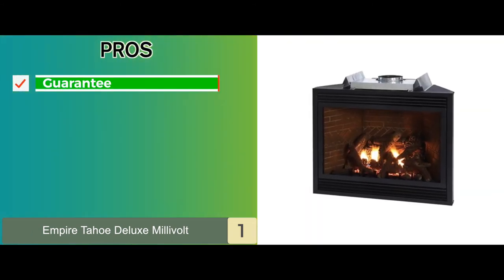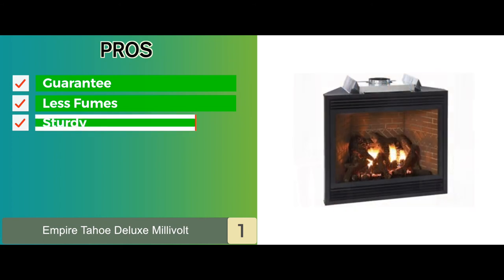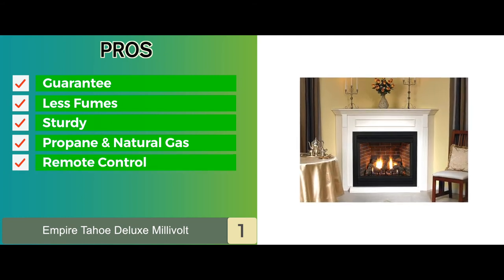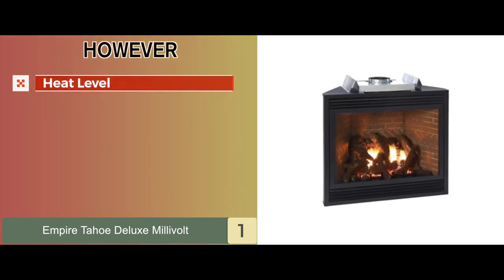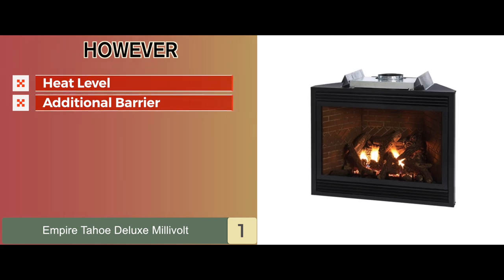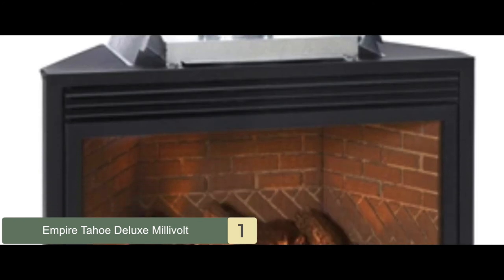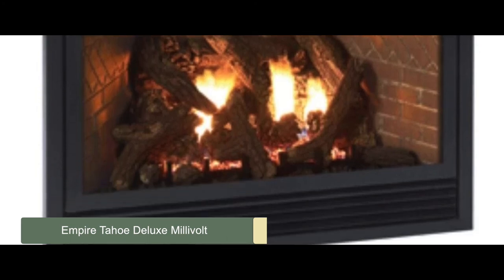Its pros are: it comes with a guarantee, it doesn't emit a lot of fumes, it has a sturdy and durable build, it's available in both propane and natural gas models, and it comes with a remote control for turning the fireplace on and off conveniently. However, the heat level changes based on fuel, and an additional barrier in front of the glass is necessary for safety. Bottom line: it comes with quite a large heating chamber, it's made from strong and durable materials to last longer, and it has very easy controls included for easy operating.